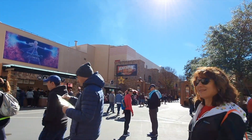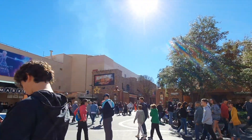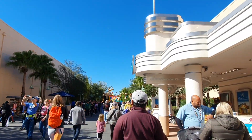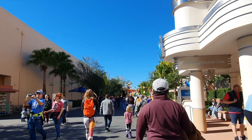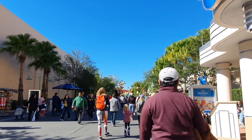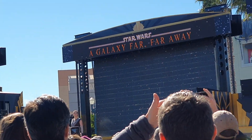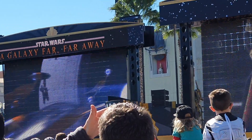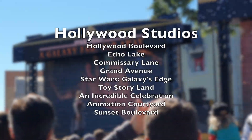Hi everyone, welcome back to another vlog from our recent visit to Disney World. This is vlog number 8, and it's all about Disney's Hollywood Studios. This park is themed to movies like Star Wars, Indiana Jones, Toy Story, and more. Here are the different sections inside the park.